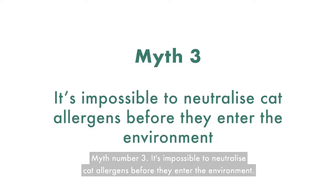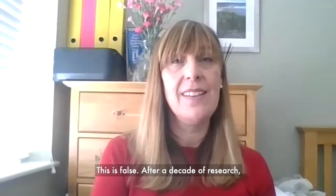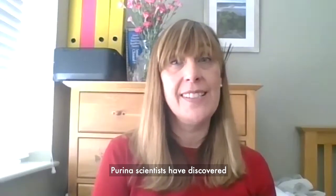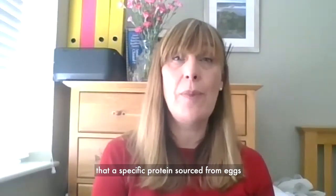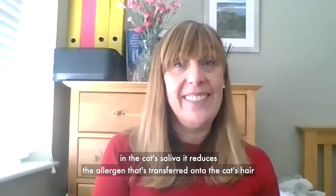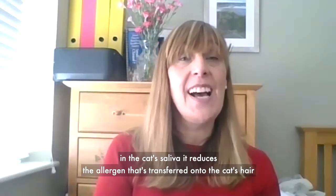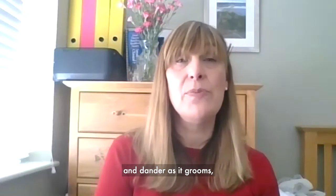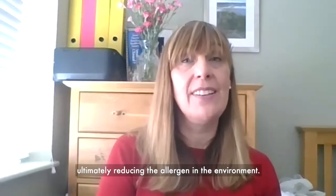Myth number three: it's impossible to neutralise cat allergens before they enter the environment. This is false. After a decade of research, Purina scientists have discovered that a specific protein sourced from eggs can safely neutralise Fel D1 in the cat's mouth. By reducing active Fel D1 in the cat's saliva, it reduces the allergen that's transferred onto the cat's hair and dander, ultimately reducing the allergen in the environment.